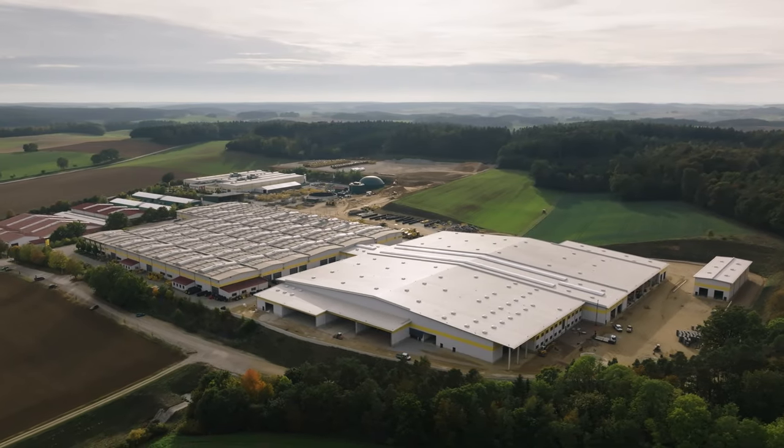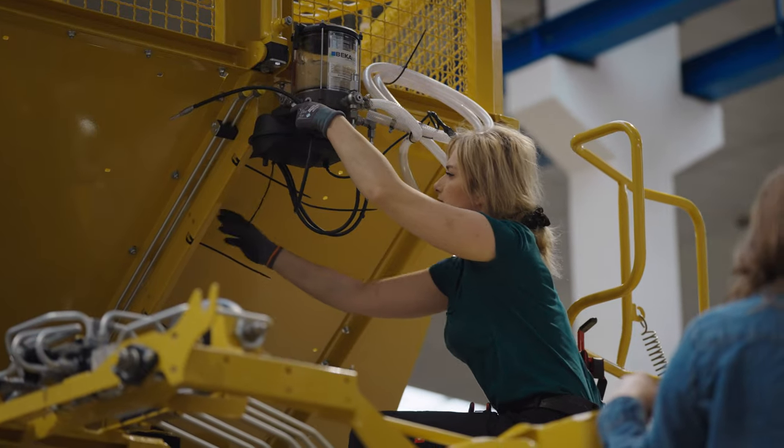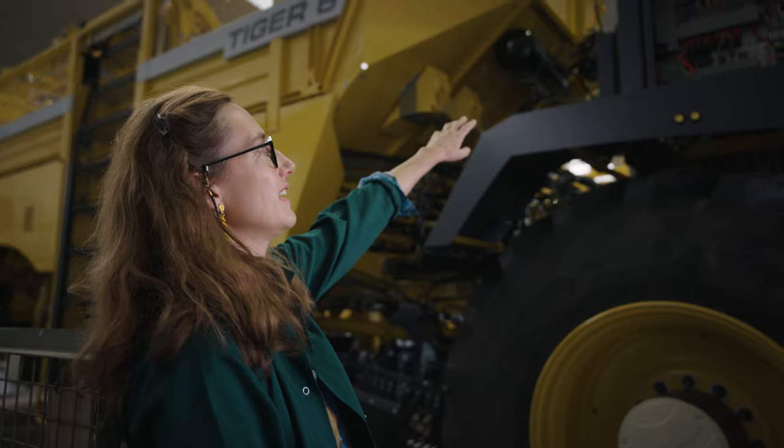It's no accident that we came to Bavaria because this is actually the home turf of Ropa, the creators of the Tiger 6S and many other machines. I've been promised a tour by none other than the daughter of the founder, Hermann Peintner, and one of the Tiger's designers, Carolyn.